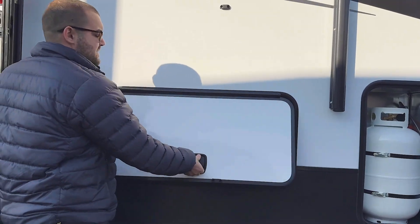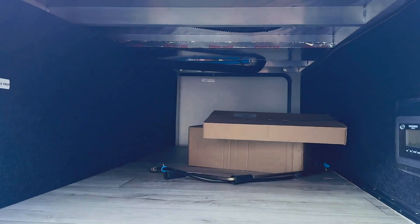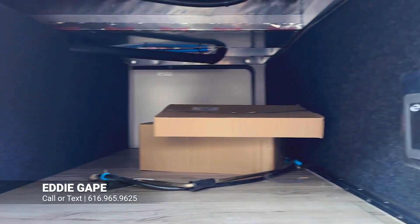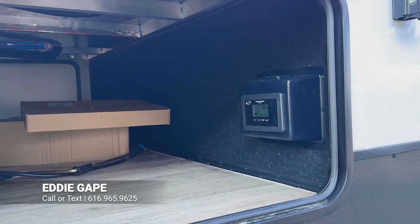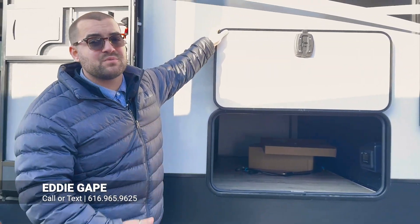In here is going to be a nice big pass-through storage bay, and you'll have a bigger door on the opposing end and a wet bay, which will have all of your hookups for your water. Something I want to point out is on this you do have an off-the-grid package. So it is going to come with 200 watts of solar already installed on the roof, which is pretty nice if you plan to use a smaller fifth wheel for some boondocking.